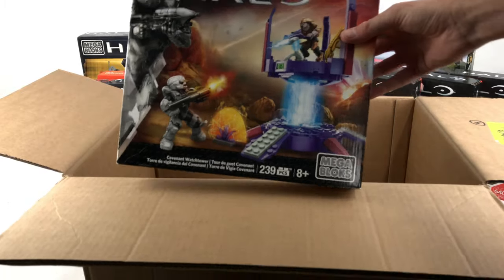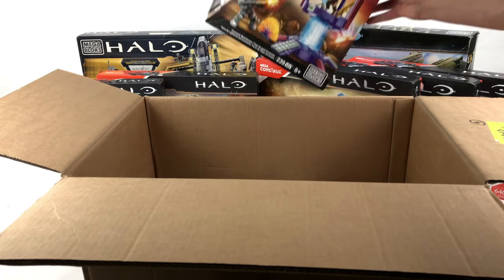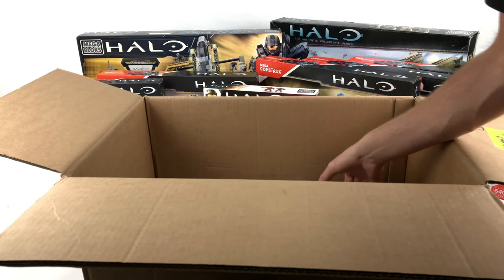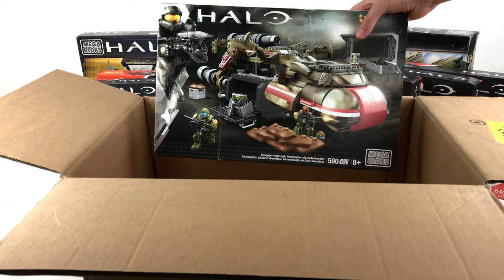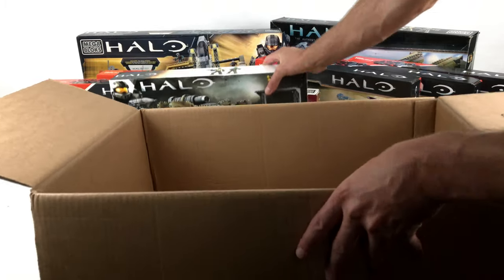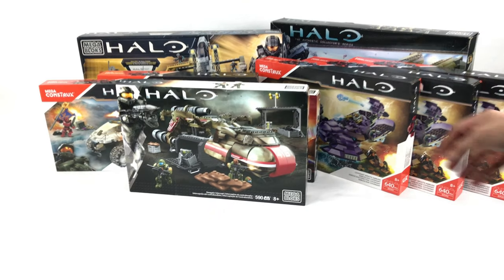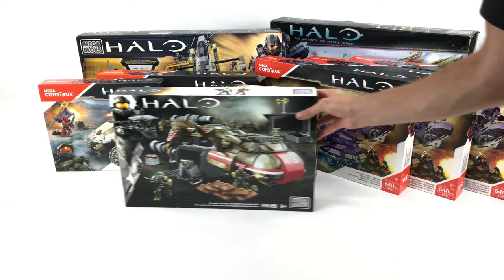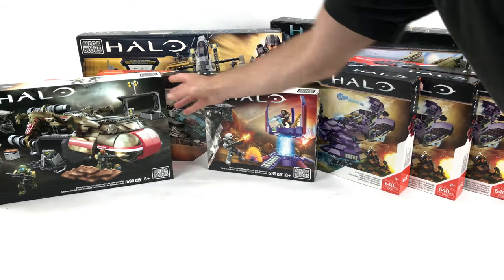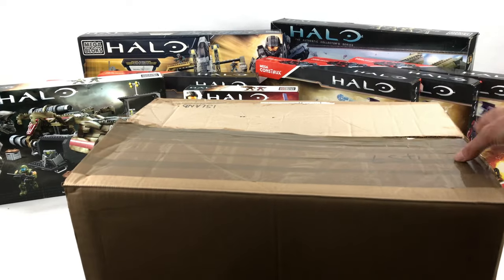Next up is a Covenant Watchtower — I've got lots of these, I have built one, they just seem to come my way quite often. Finally in the box we have the Smuggler Interceptor, which I'm really looking forward to putting together. I haven't built one but I think it's just such a great set. I'm a big fan of anything civilian-themed because it's so limited in the world of Halo — every time they release something like that I have to get it.